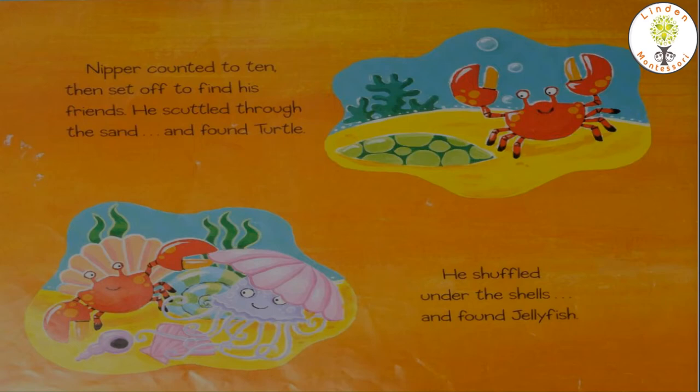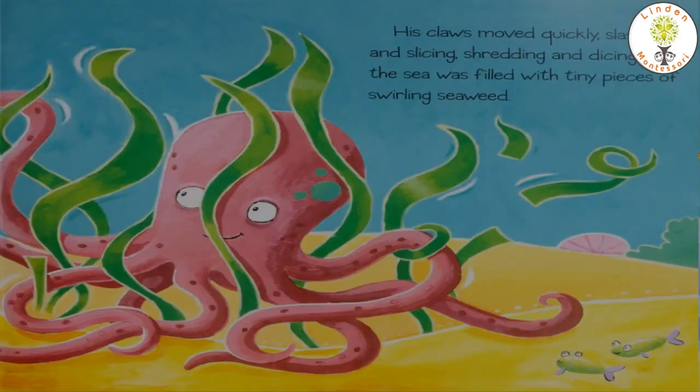Nipper counted to ten and then set off to find his friends. He scuttled through the sand — and who do you think he found underneath the sand? Is it turtle? Yes, correct, he found turtle. Then he shuffled under the shells. Nipper searched up and down, in and out, all round the rocks, but he couldn't find octopus anywhere.